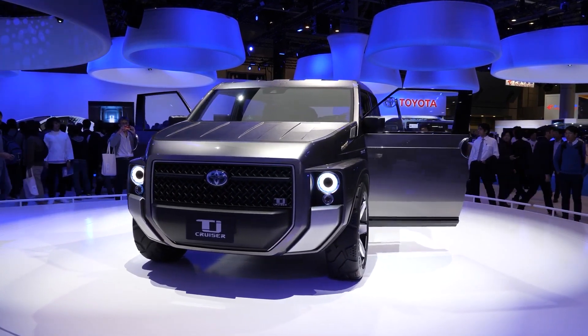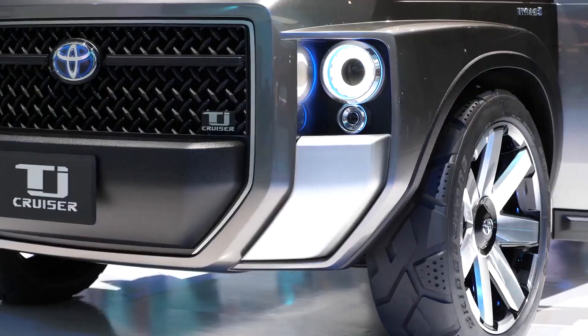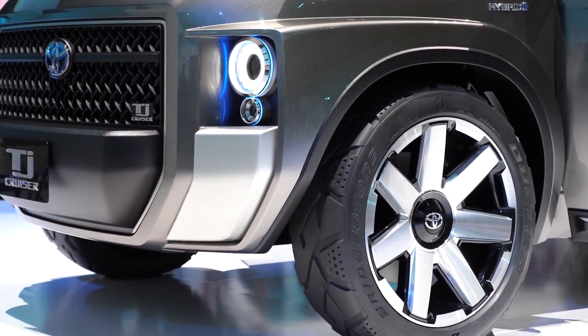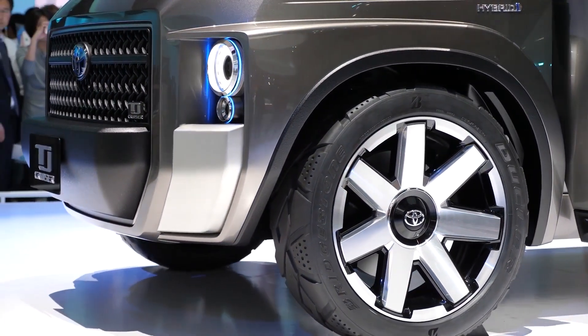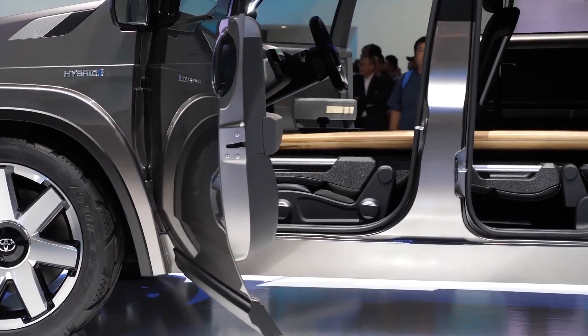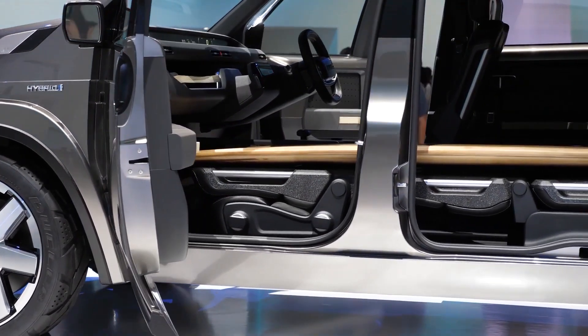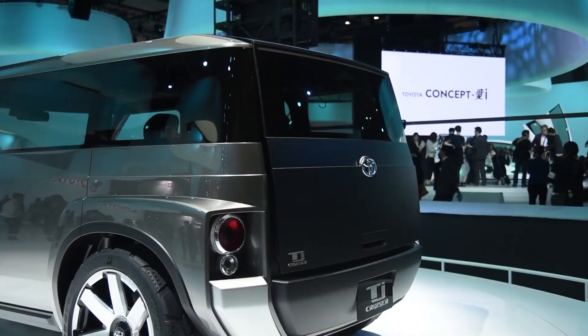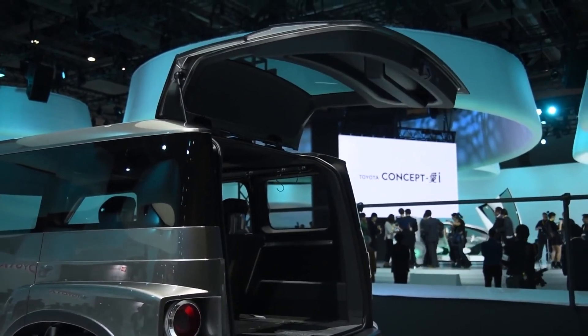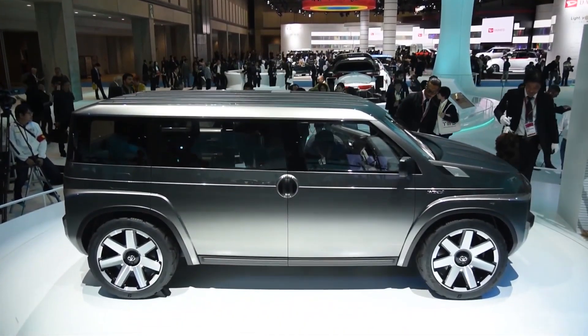The TJ Cruiser has been demonstrated to easily accommodate items up to three meters in length, making it the best option when it comes to transport. As another concession to function, the TJ Cruiser boasts a scratch and dirt-resistant hood, roof, and fenders, possibly an acknowledgment of the rough use it may be constantly subjected to.